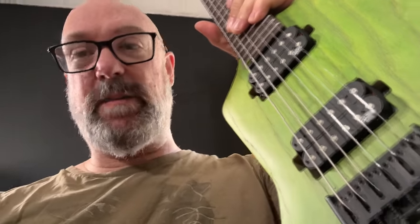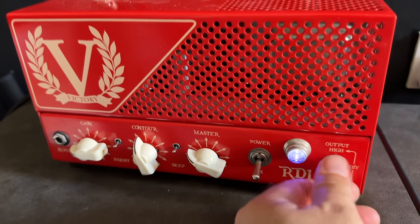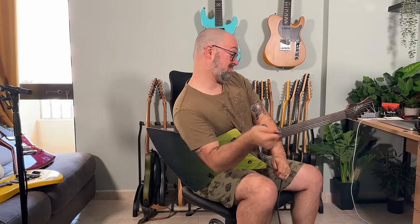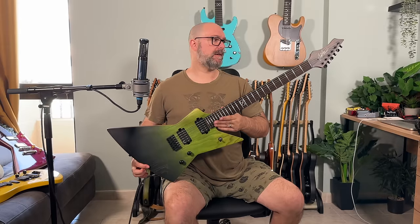I've just remembered what pickups these are — these are the Primordial Alnico 5 humbuckers, which is really good because I like those. Look at the body — just stunning. I unboxed a whole bunch of prototypes about a week and a half, two weeks ago.